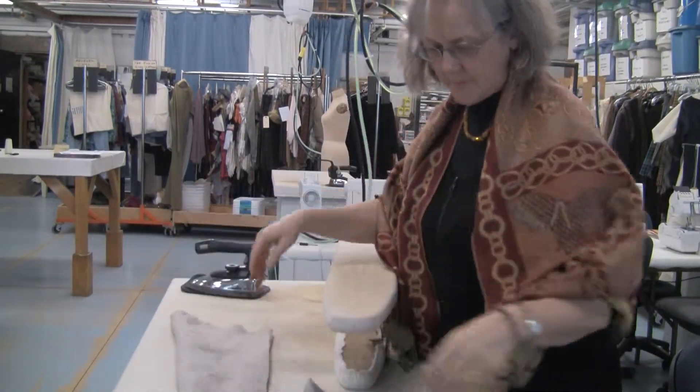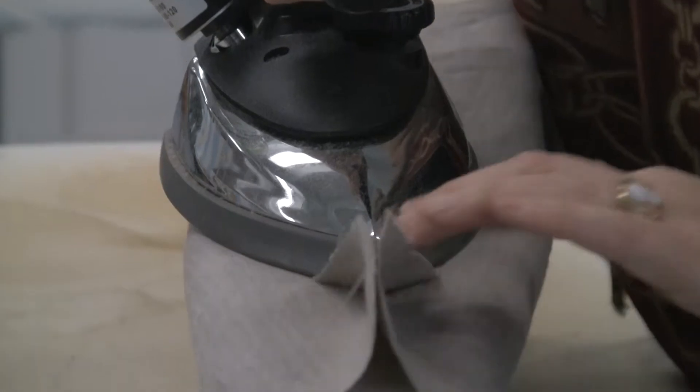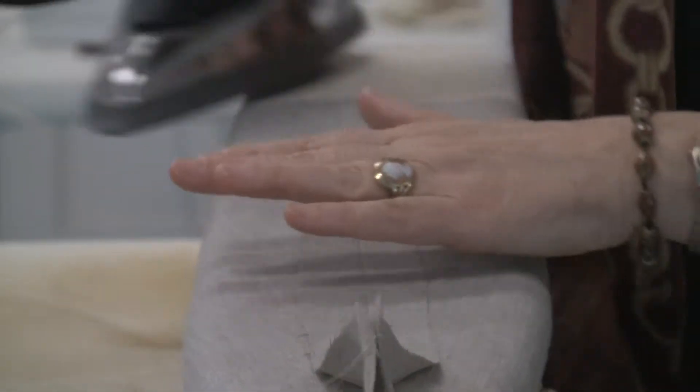I'm working on this particular costume for Lady Macduff. So as soon as I have the total garment together to try on her, then we will call her in.